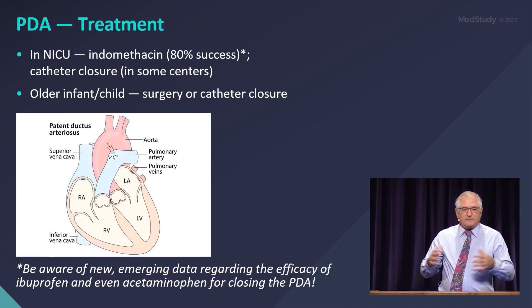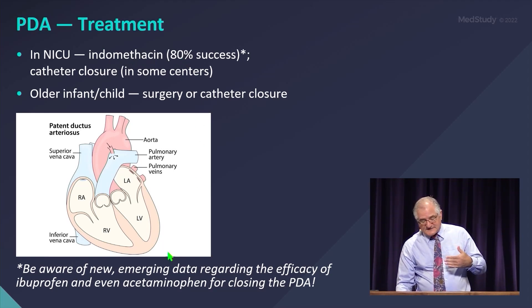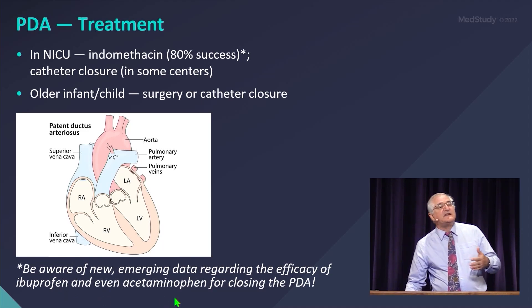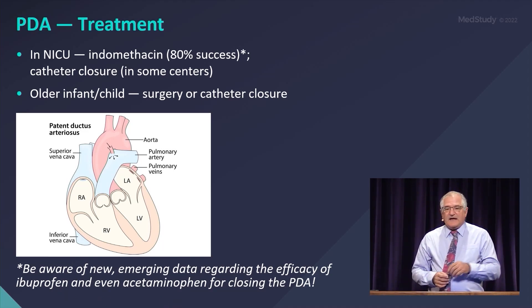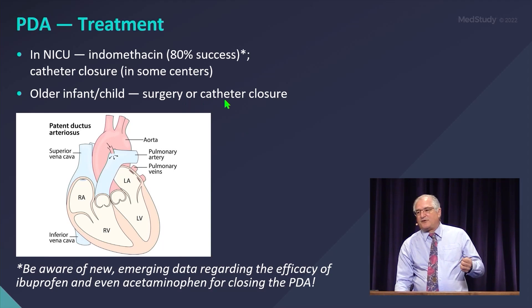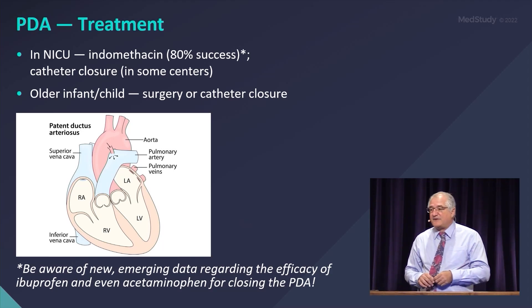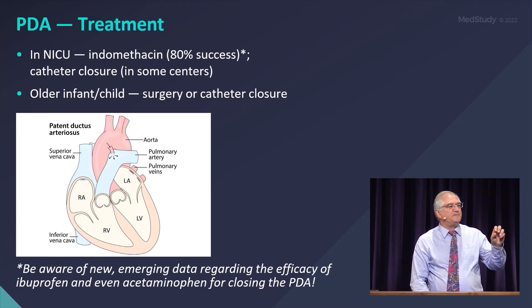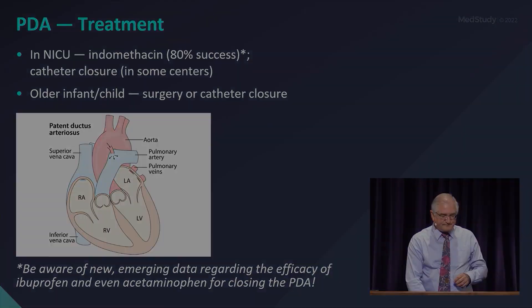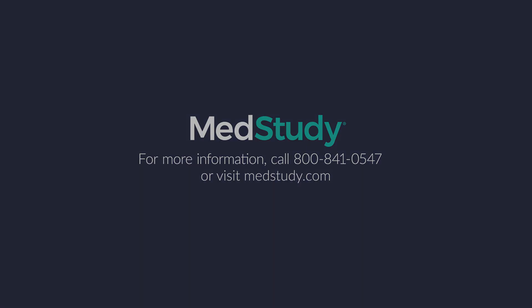So how do you treat these? In the neonate, in the nursery, oftentimes indomethacin will be used and it seems to have a high success rate reported. Nowadays, some institutions are using ibuprofen and even acetaminophen to get ductal closure. If it doesn't close with medical therapy and needs to be closed, you can close it with surgery or with catheter-based therapy. Some institutions are even taking these very small neonates of 1,500–1,700 grams and closing them by catheter now. It's very dependent on the institution you're at.